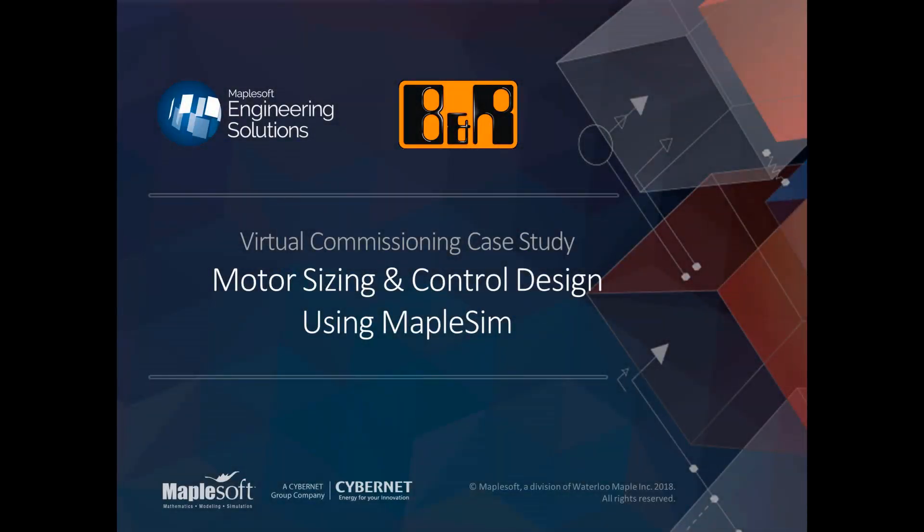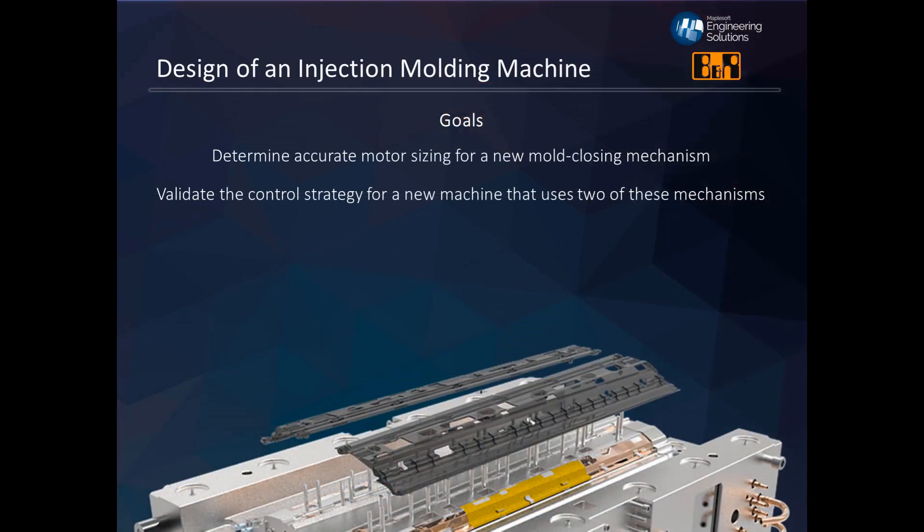Hello everybody and thanks for joining me today while I quickly walk you through an example of how virtual commissioning is used in the real world and the benefits that can have. Our story begins with a company that needed to design a new injection molding machine and for a new mold closing mechanism they needed to make sure they weren't oversizing their motors, which would cost more, or undersizing their motors, which would set them up for potential product failure. They also needed to validate the control strategy for a new machine.